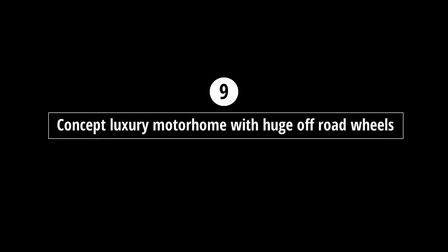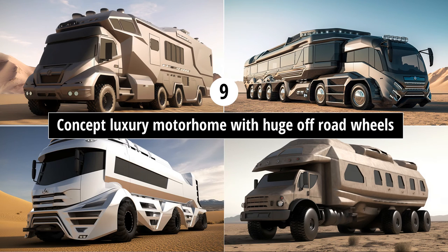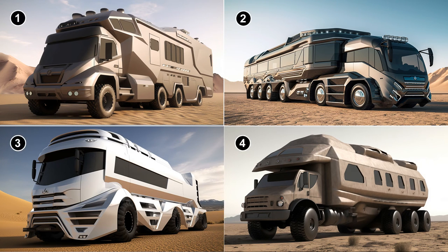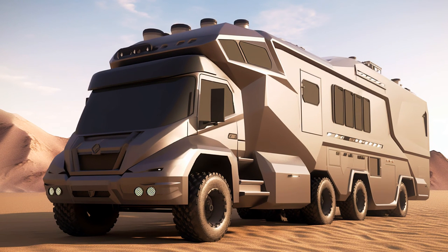Prompt nine: 'concept luxury motorhome with huge off-road wheels.' Those earlier desert motorhomes got me thinking about ones that could handle the terrain. These look more like military vehicles, but I like number one — it still looks like it could be a motorhome and those chunky wheels look like they could take on the desert.